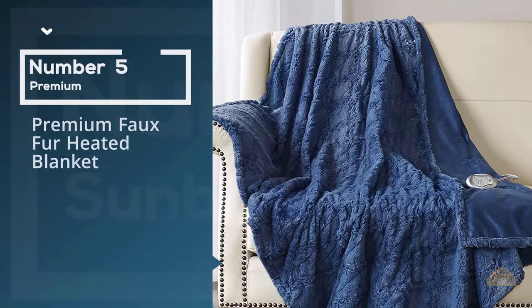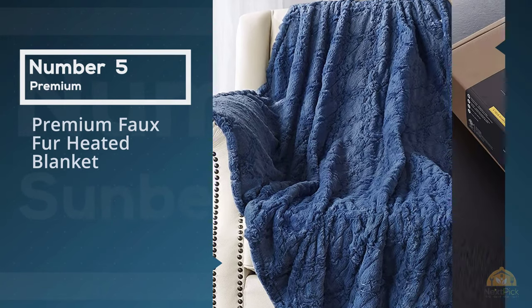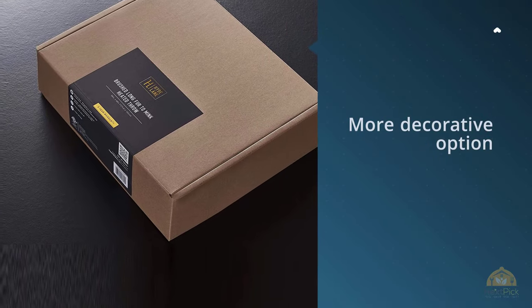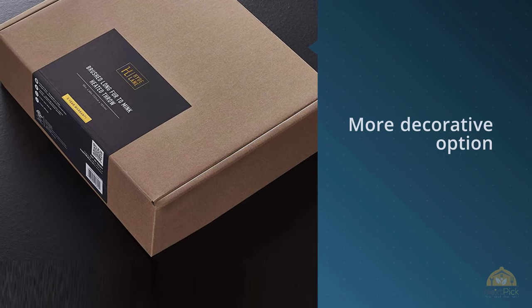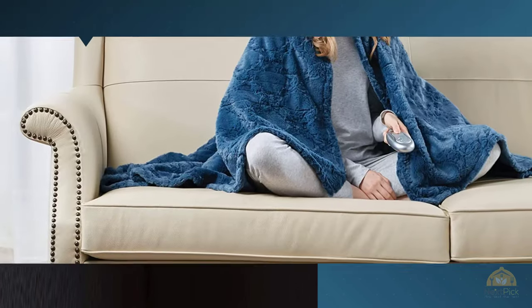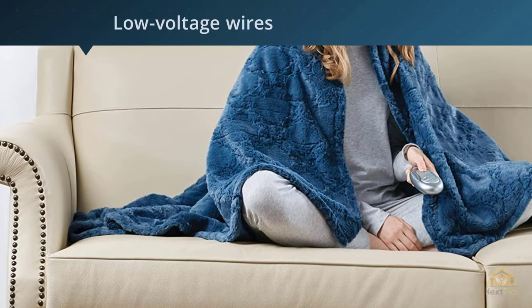Number five: the Premium Faux Fur Heated Blanket. If you're looking for a more decorative option that won't look out of place draped over an accent chair or sofa, we love Hide Lane's heated faux fur throw blanket. The faux fur microfiber is soft to the touch and has a wavy texture that mimics the look of real fur.